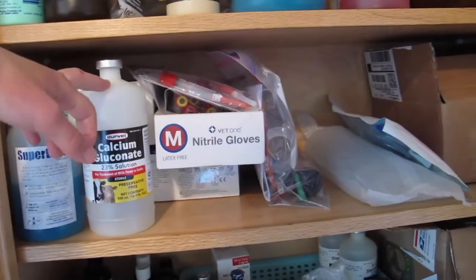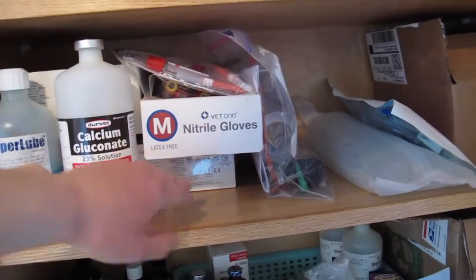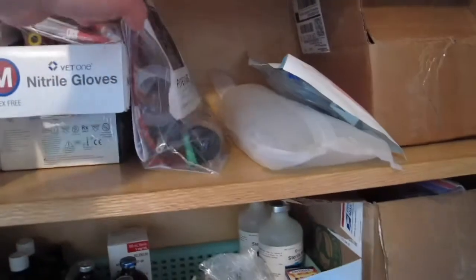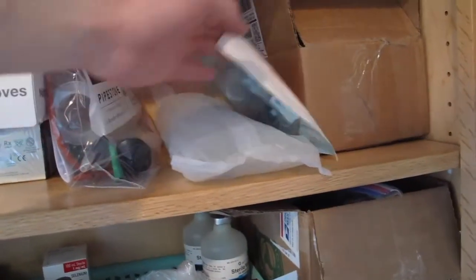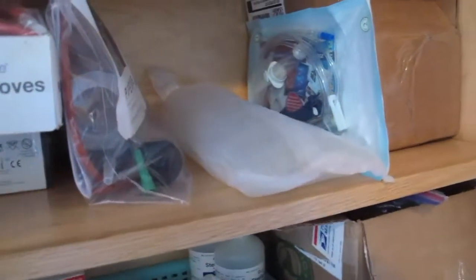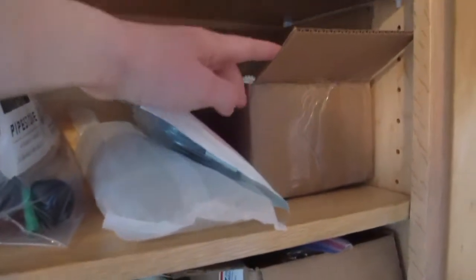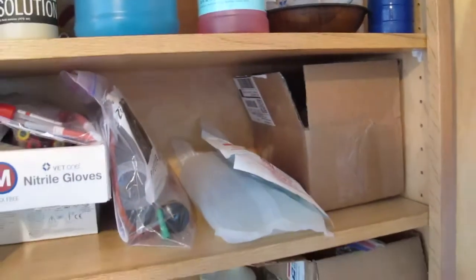Calcium, in case we ever have milk fever. There are a couple needles here, but these are mainly blood tubes. And then some feeding tubes. A lactated ringers bag and an IV catheter, in case we ever need to use that. In here we have powdered colostrum and a gel colostrum, in case we ever need it.